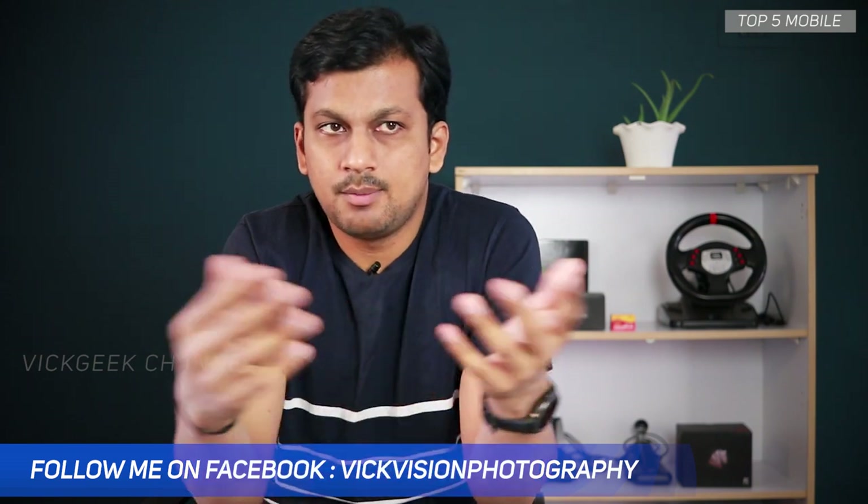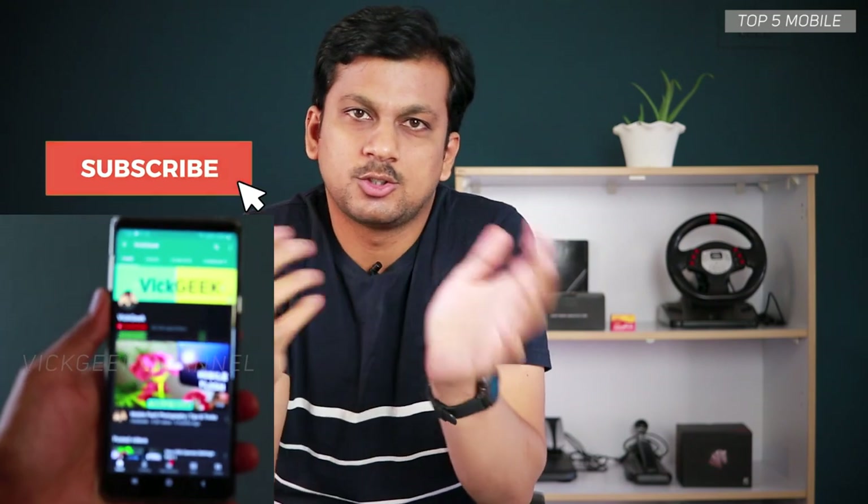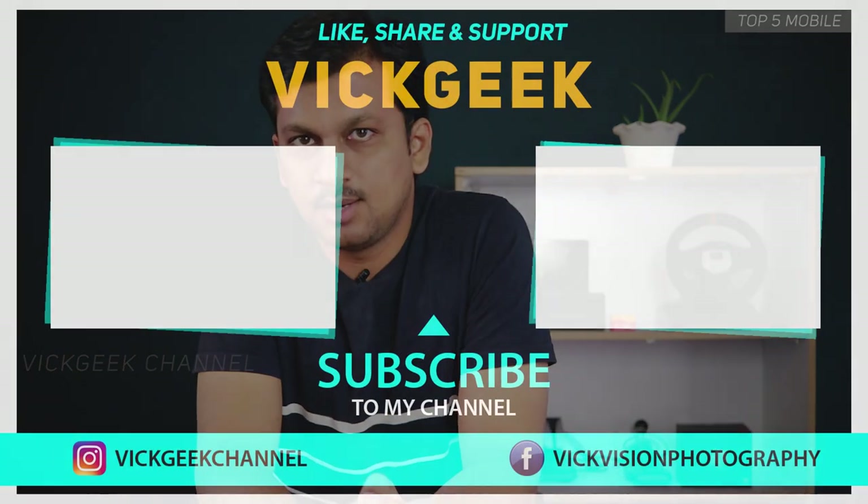So, which one did you end up buying? If I missed any mobile, let me know in the comments below. As always, don't forget to hit that like button, share it with your friends, and subscribe to this channel. I'll see you all in the next one — take care everyone, bye bye!